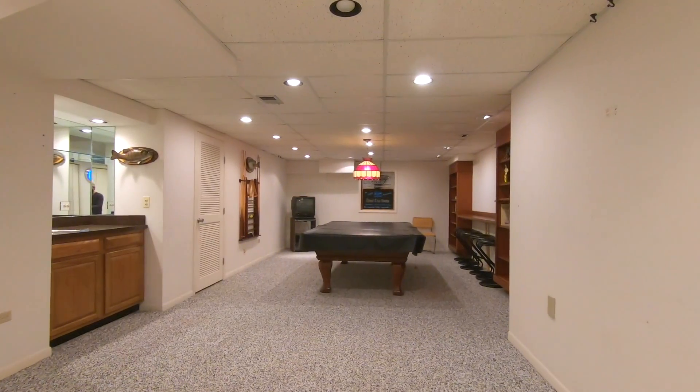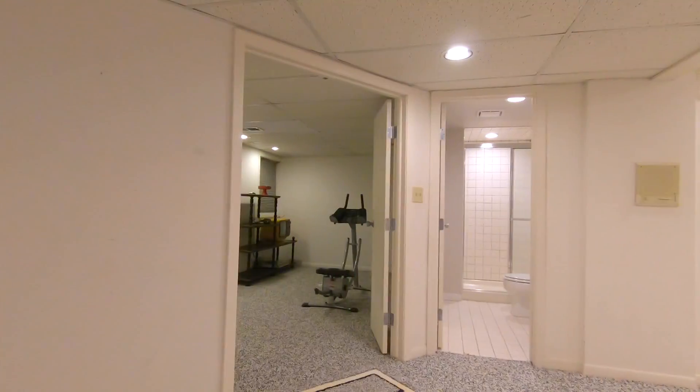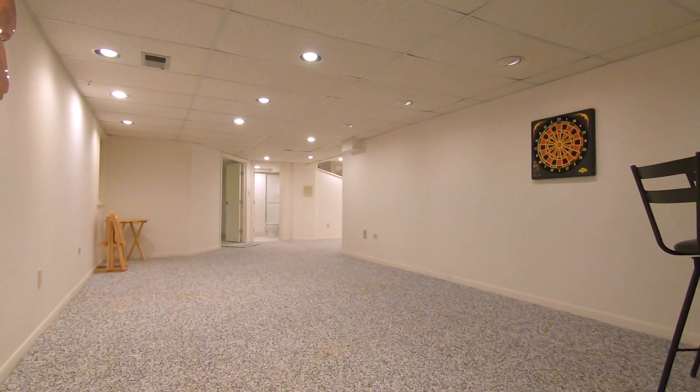The finished basement with a wet bar has plenty of room for play and recreation and offers a full bathroom, a bedroom or exercise room, and plenty of room for storage.